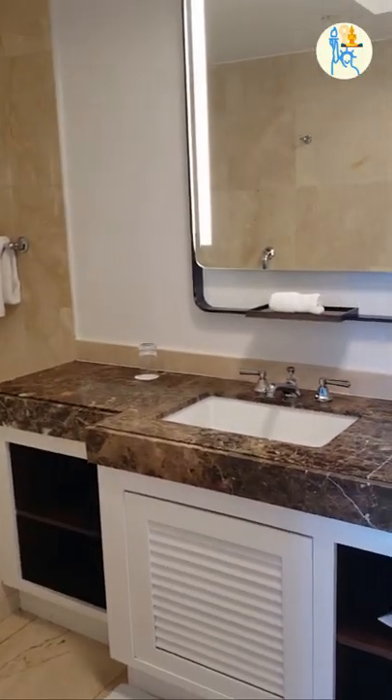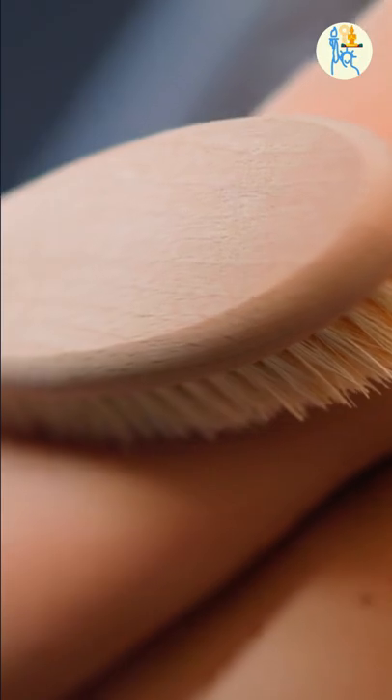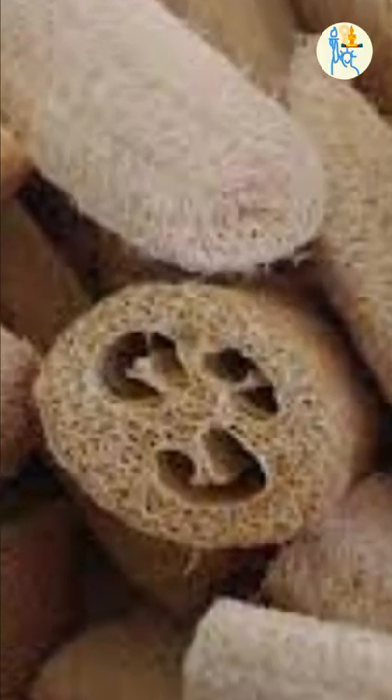In Thailand, the products that we use to clean the body are different. For example, we use a loofah sponge for cleaning the body.